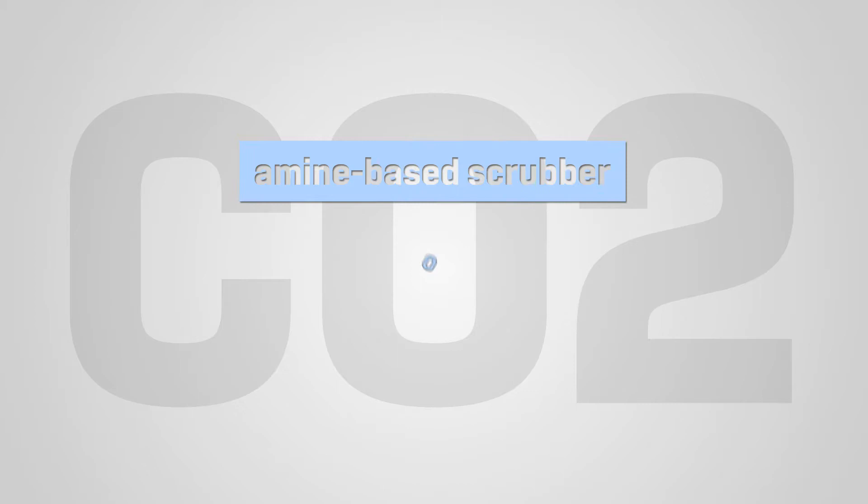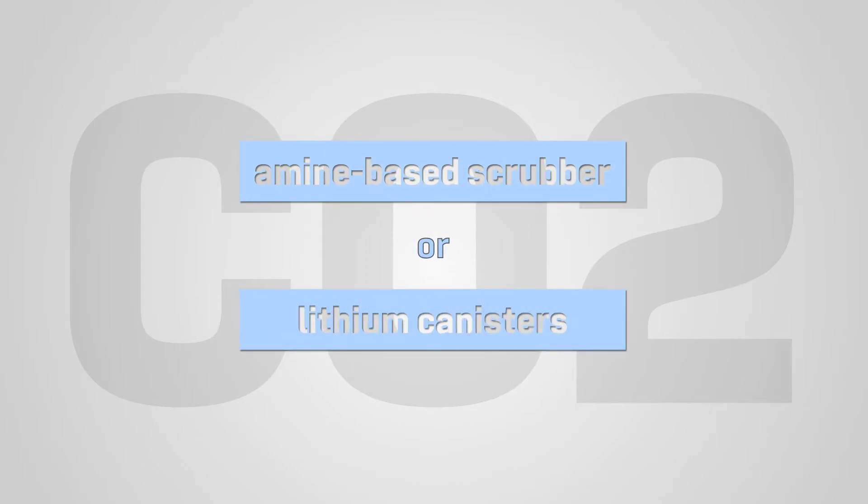CO2 is removed from the air using an amine-based scrubber or by using lithium canisters, an old-school method still used in emergencies. Any extra gases like carbon monoxide or hydrogen are turned into water vapor by a carbon dioxide/hydrogen burner.